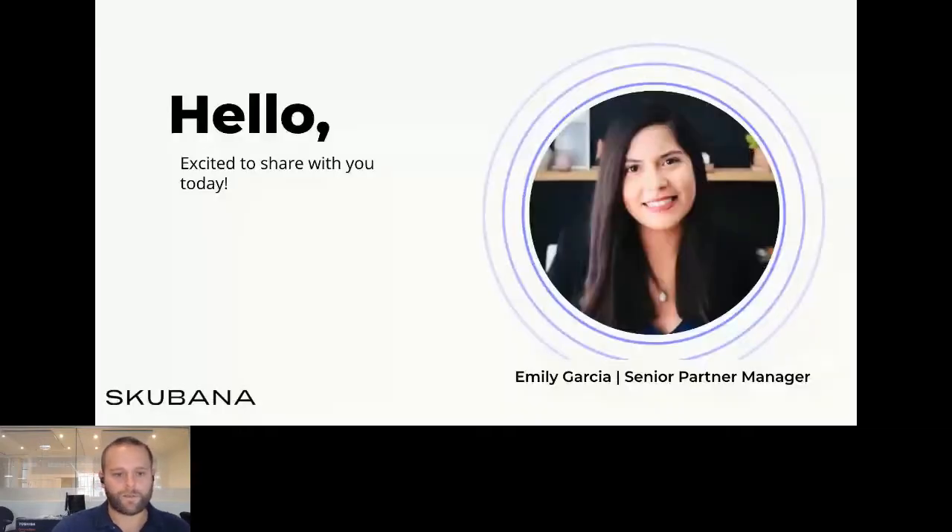I'm going to stop talking and invite Emily up to the stage. She will kick things off for us.